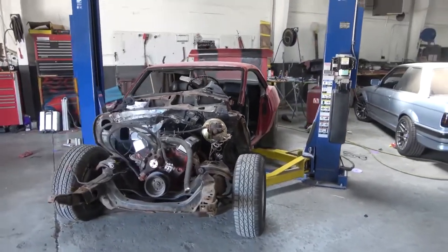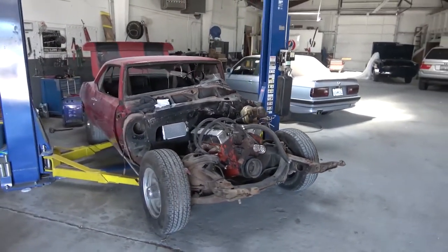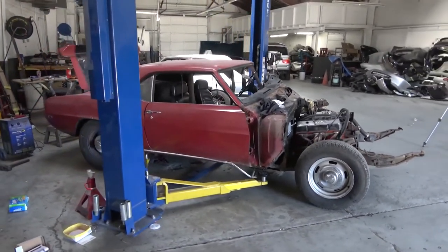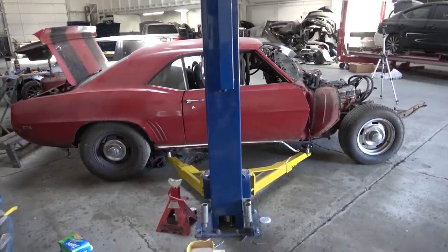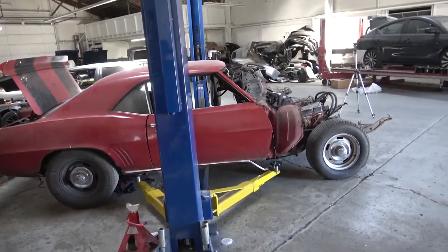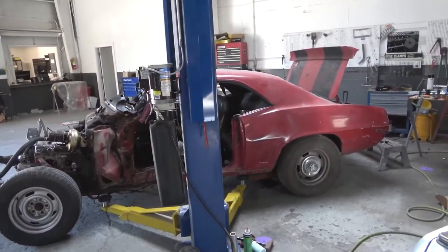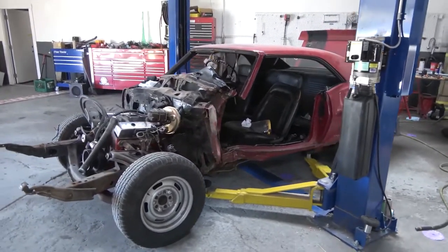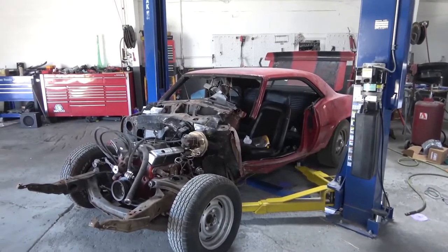Now we've moved the car over to the lift and it's ready to remove the subframe and the rear end. Then we'll pull the interior out and start doing all the bodywork — so that's going to be on the next video. This is the end of this video, and as usual thank you so much for watching. Please like, share, and subscribe and push the bell for future video notifications so you can keep track of this restoration. Thank you so much for watching and we'll see you on the next one.